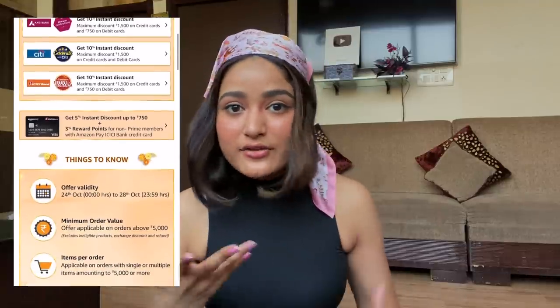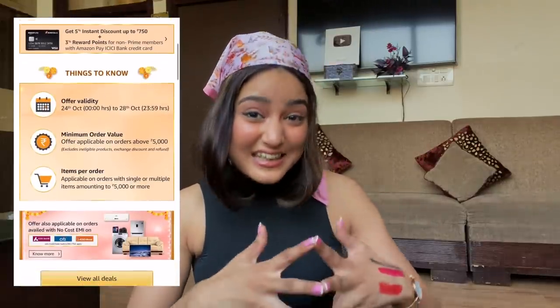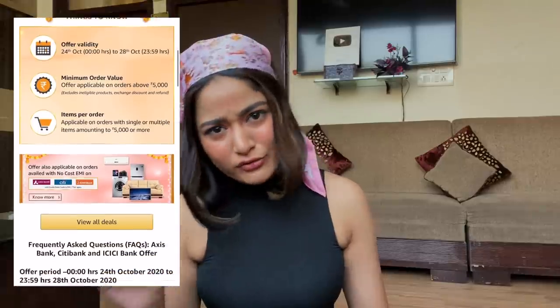There are so many great discounts and buy one get one offers happening in the Amazon Great Indian Sale. Also, if you're shopping via an Axis or ICICI credit or debit card you'll get an instant 10% discount till 28th October. I've put every product link in the description box below for you guys.